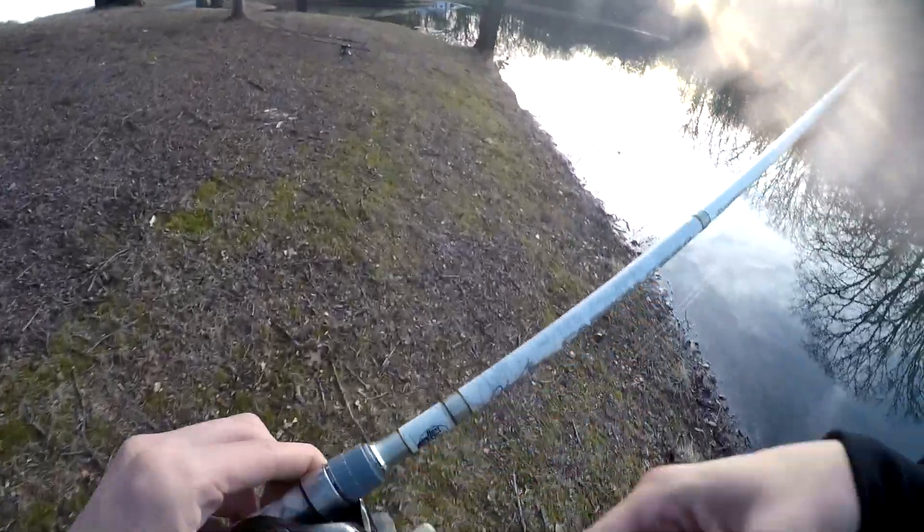Nothing on the fluke. I did three laps and no fish. I'm going to head home now and do the unboxing of the rod and the Tackle Warehouse lure order I made. I'll see you guys there.